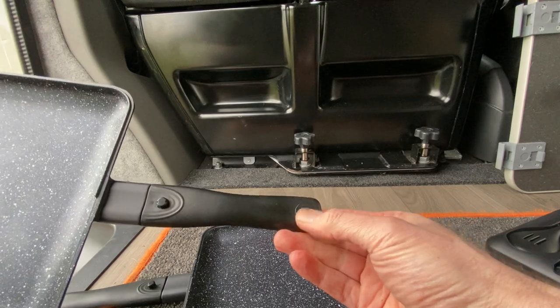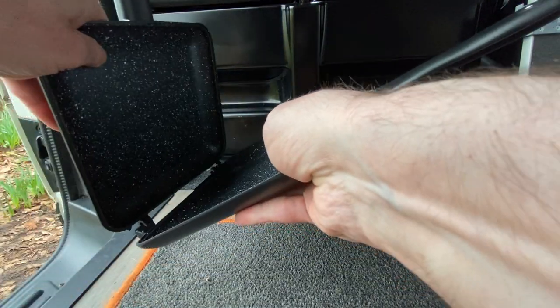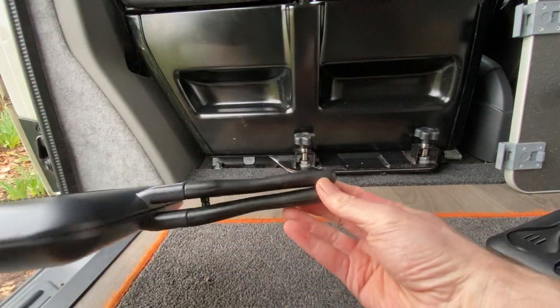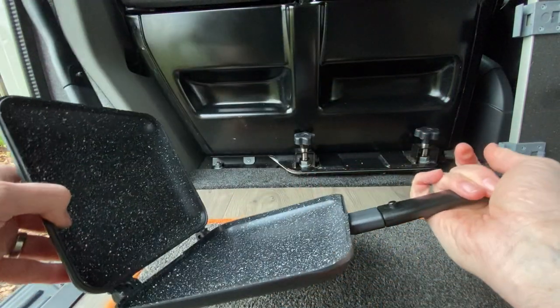There are magnets in the end there. So when you want to put the pans back together, put it on a 45-degree angle, slot them in, and the magnets keep the handles closed. It's just a small amount of pressure to open them up again.